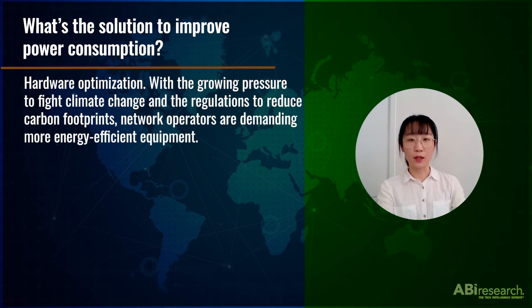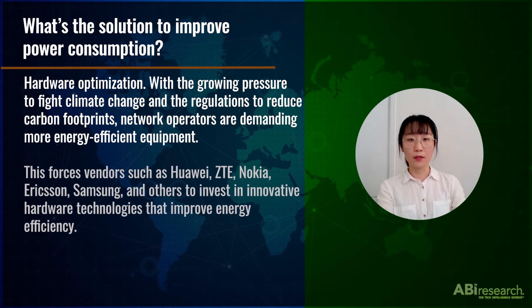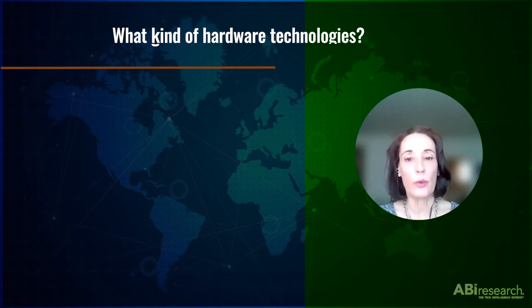Hardware optimization. With the growing pressure to fight climate change and regulations to reduce carbon footprints, network operators are demanding more energy efficient equipment. This forces equipment vendors to invest in hardware technologies to improve energy efficiency.